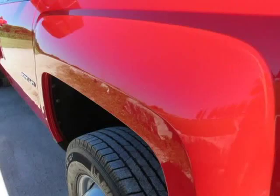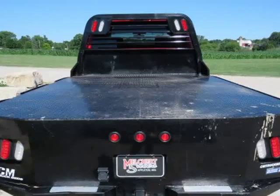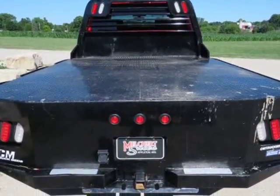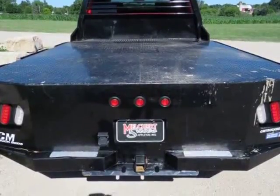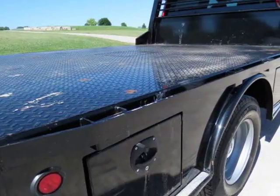Very clean, rust-free, one-owner southern truck with 24,649 miles and a clean Carfax. Motor is a 6.6L Duramax turbo diesel LML with a 6-speed Allison transmission with optional tap shift.